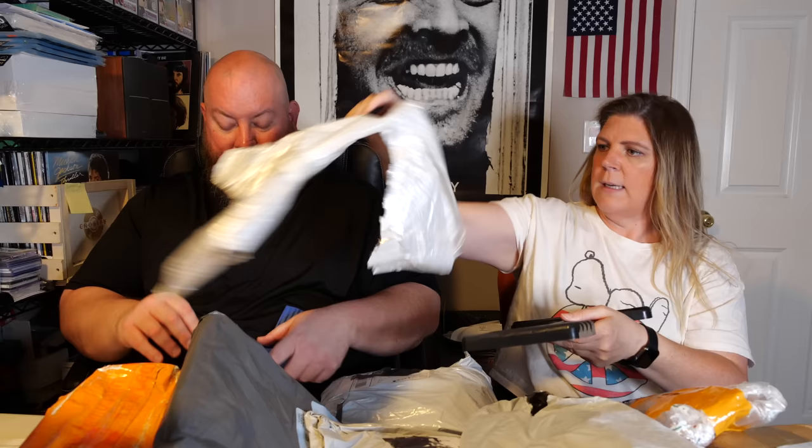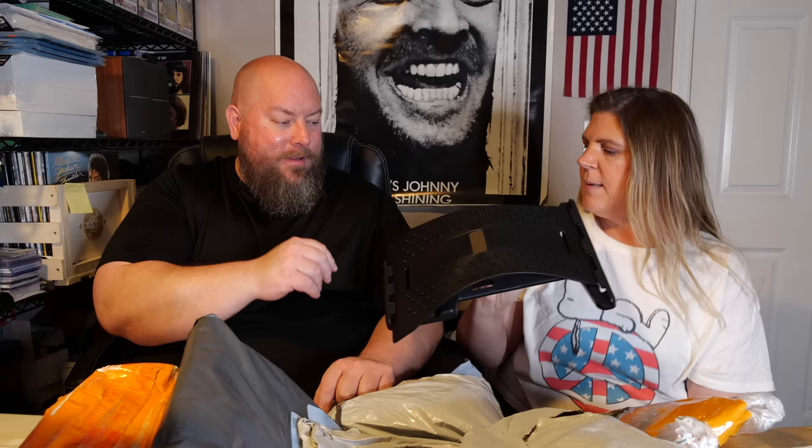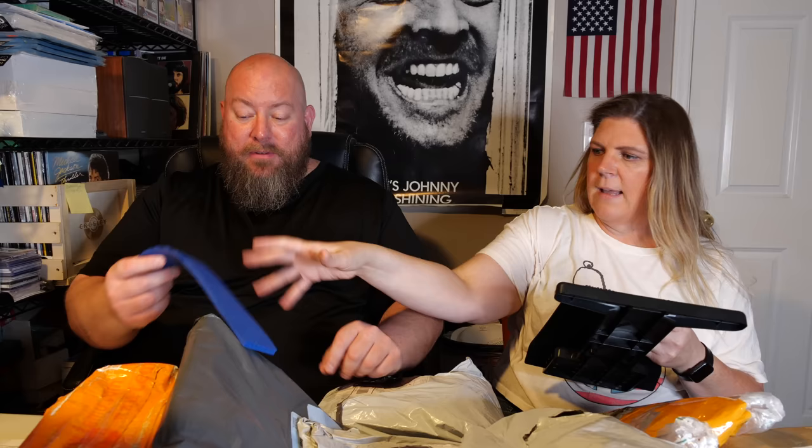You put it together like this — actually it goes this way because you want the pokey things out. You lay on it and it stretches your back. It might massage you a little bit too. It's not a back scratcher, it's a back stretcher. This piece goes on here and gives you a little bit of comfort. Okay, it's a back stretcher — I'll take your word for it.